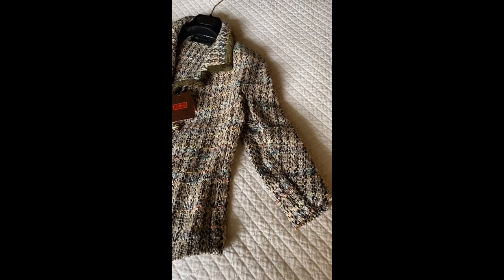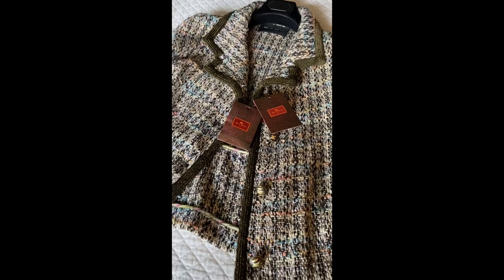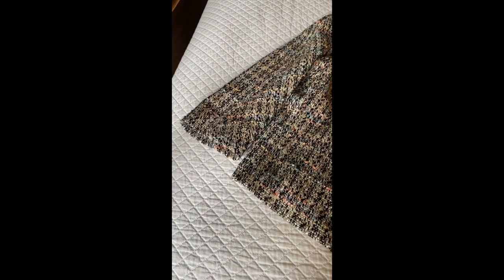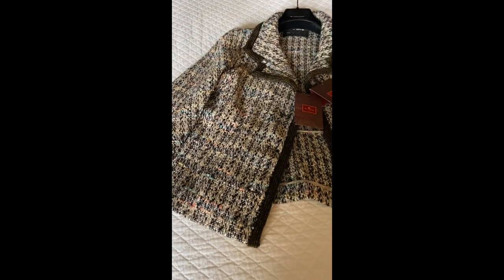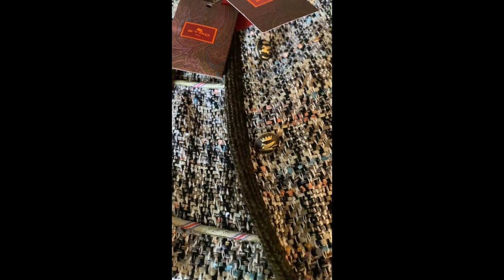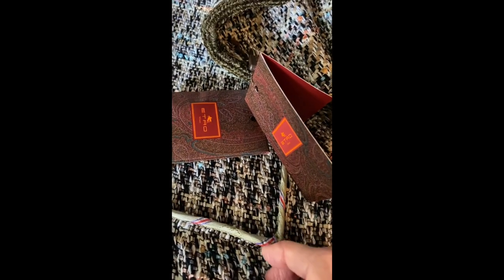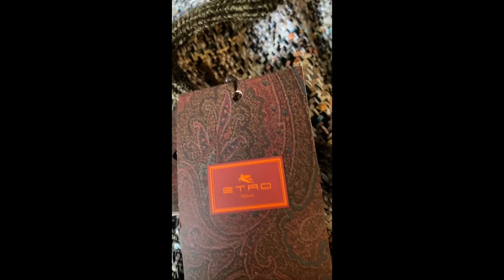I've got this beautiful Etro jacket. I love Etro. They're an Italian brand that were founded I think in the 1980s based on the owner's exquisite collection of antique shawls and their quality is just wonderful. These buttons, the bindings on the jacket — I think it's very Chanel. Look at all those bound seams. So pretty and the tweed is absolutely lovely. It was from their spring collection and I got it at the most incredible price.